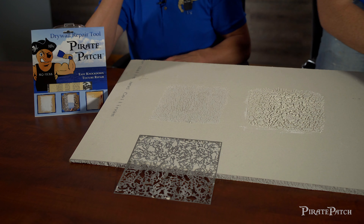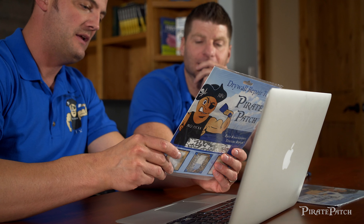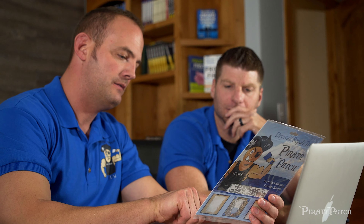When I graduated, what, two or three years ahead of you? Three years ahead of you. We did track together. I was always running behind him because he was faster.